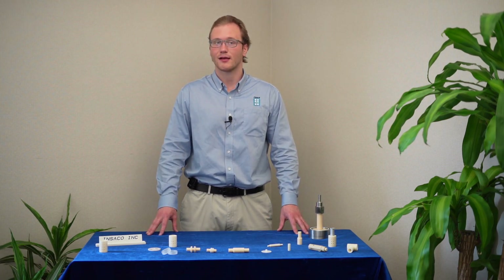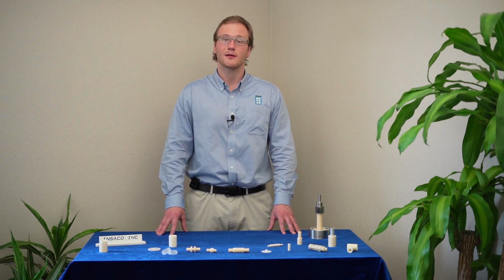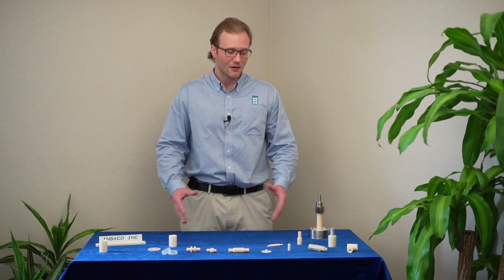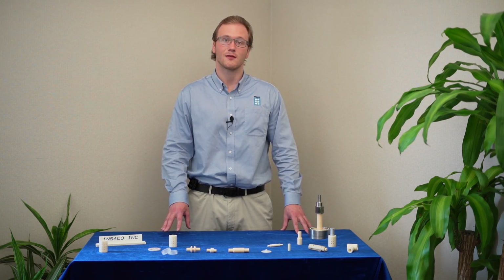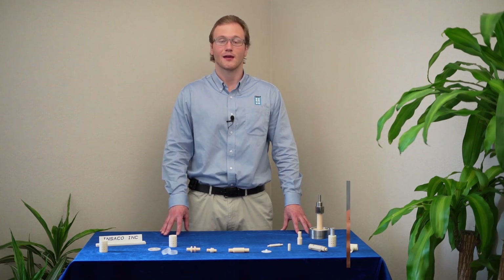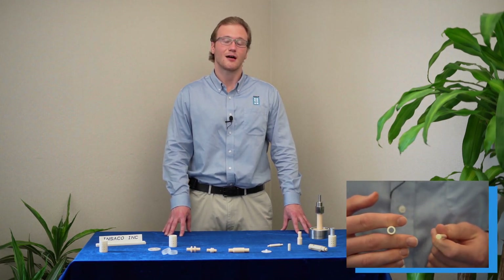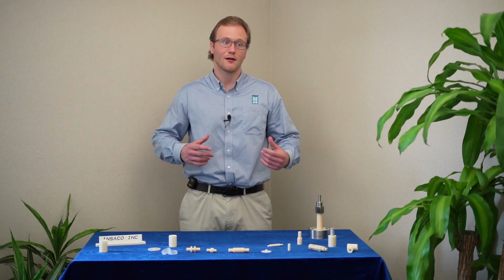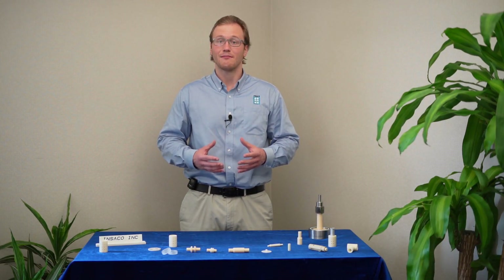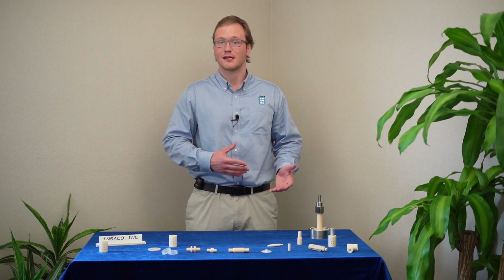The best example I have right now in front of me is a case of our piston sleeve assemblies. We manufacture these parts pretty frequently and we're able to hold very, very tight tolerances between the OD of the piston and the ID of the sleeve. These tight tolerances allow us to maintain a clearance fit between the OD and the ID of each part to 80 millionths of an inch, or even less in some cases.